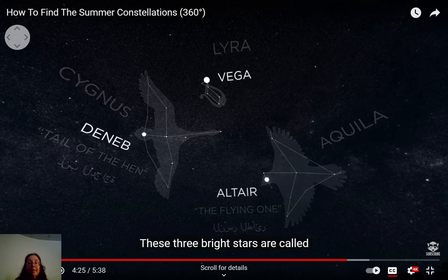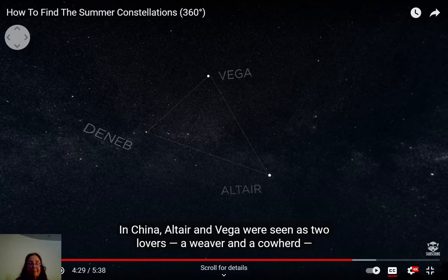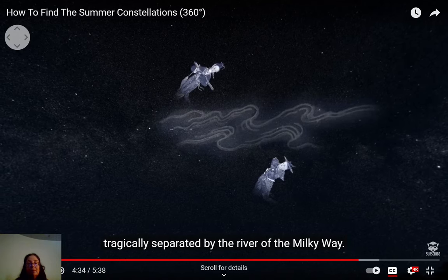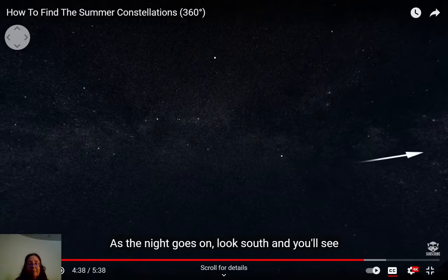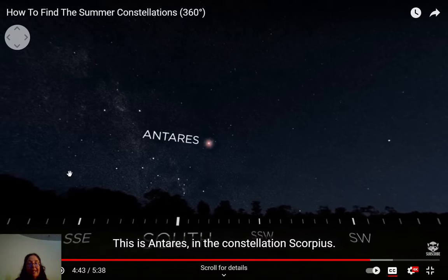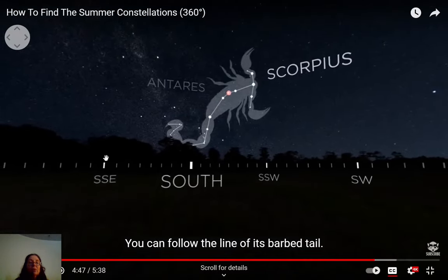These three bright stars are called the Summer Triangle. In China, Altair and Vega were seen as two lovers — a weaver and a cowherd tragically separated by the river of the Milky Way. As the night goes on, look south and you'll see a bright reddish star peeking over the horizon — this is Antares in the constellation Scorpius. In Miami you can see Scorpius because we are very close to the equator.